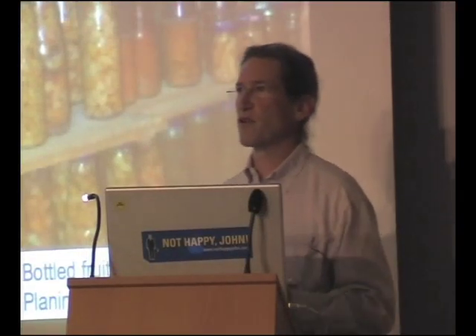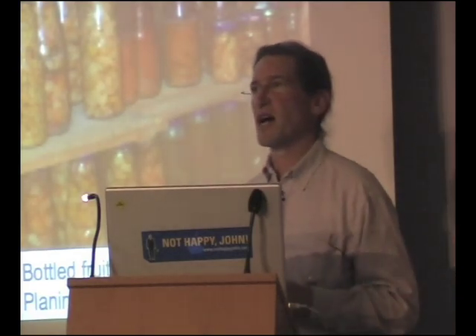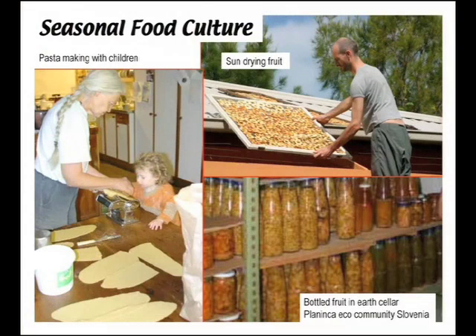Methods of food storage and preservation, rather than relying on the default one of the freezer, convenient as it is. Rather than a photograph of our own cellar, I've included one of a community we visited in Slovenia where they produce all of their own food in a community of 20 people.